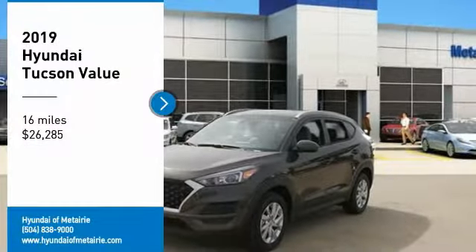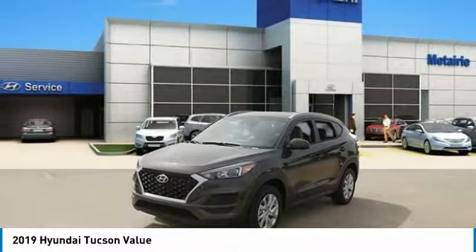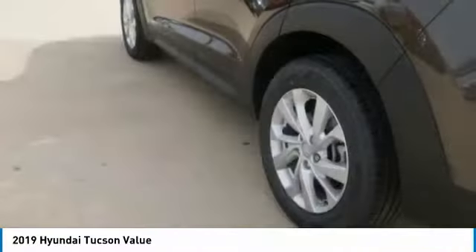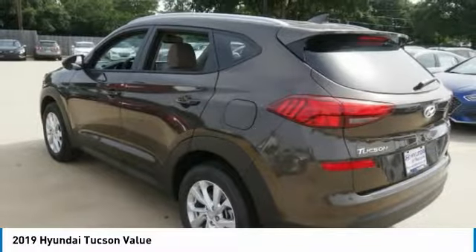Take a ride in the 2019 Hyundai Tucson. The Hyundai Tucson is Hyundai's first CUV to be designed in Europe. Tucson takes the boxy utility vehicle and transforms it with flowing curves, graceful lines, and style to spare.